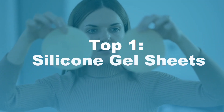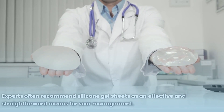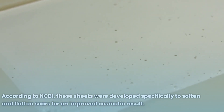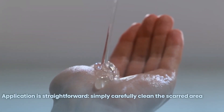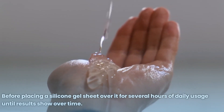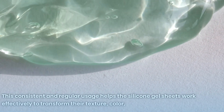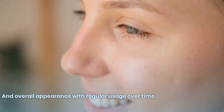Number 1: Silicone Gel Sheets. Experts often recommend silicone gel sheets as an effective and straightforward means for scar management. According to NCBI, these sheets were developed specifically to soften and flatten scars for an improved cosmetic result. Application is straightforward — simply clean the scarred area carefully before placing a silicone gel sheet over it for several hours of daily usage. Consistent and regular usage helps the silicone gel sheets effectively transform the scar's texture, color, and overall appearance.